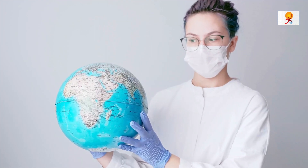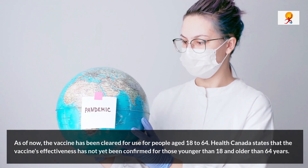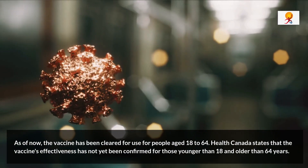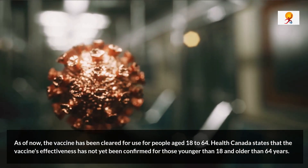As of now, the vaccine has been cleared for use for people aged 18 to 64. According to the authority, the vaccine's effectiveness has not yet been confirmed for those younger than 18 and older than 64.